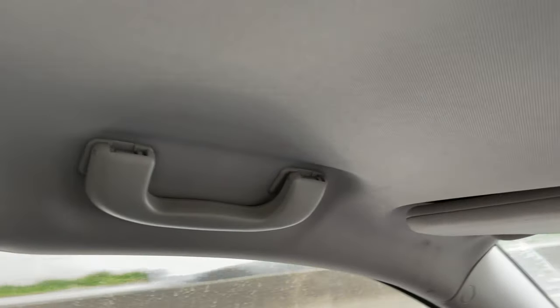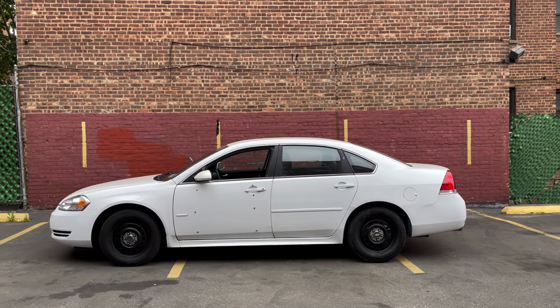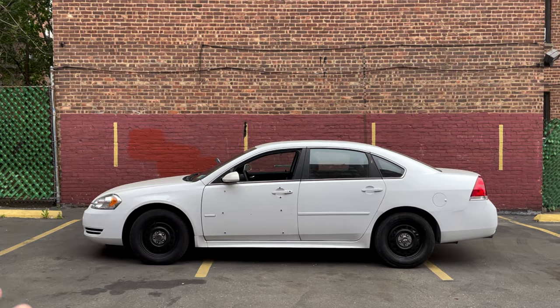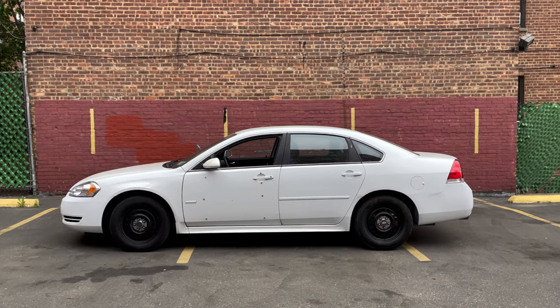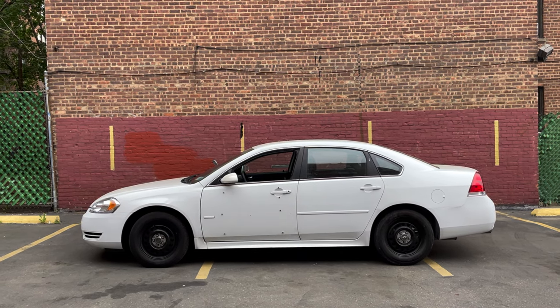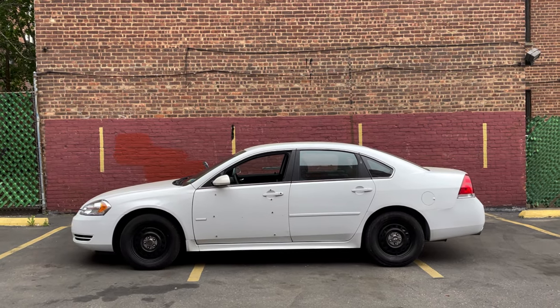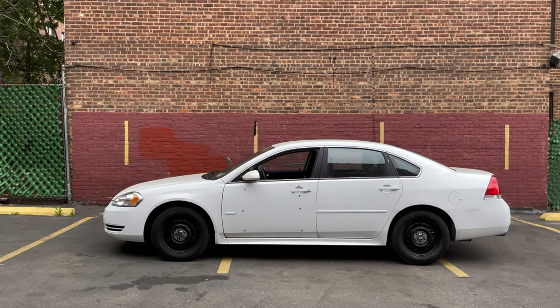Something really cool about this car is that it has four grab handles — you don't see that a whole lot, and the Crown Vic has none at all. This has four all the way around, which I really appreciate. That concludes our review of the Chevy Impala 9C1. I hope you guys enjoyed it — I know there aren't too many videos out on these. It's sad to see this one go; you're never going to find another one with 3,900 miles. Be sure to like, comment, and subscribe.